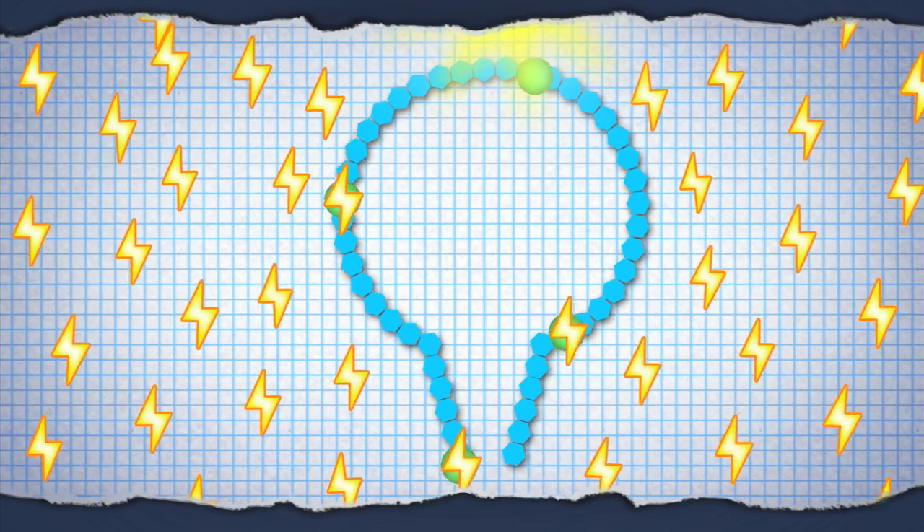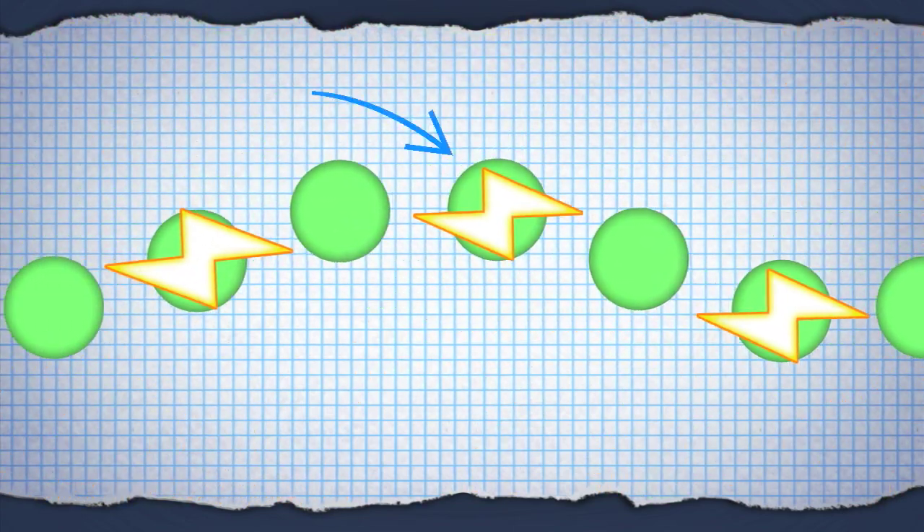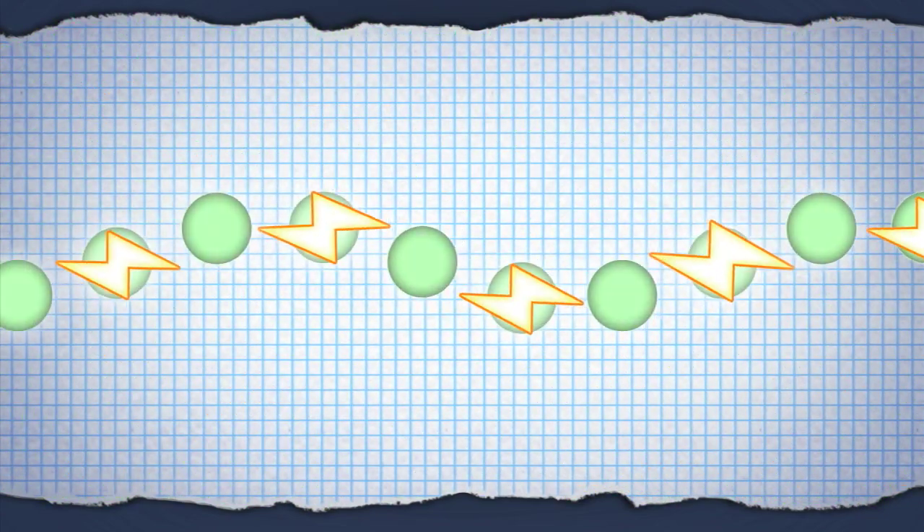Electrons are quantum particles, and they also behave like waves, rippling around the complex, producing peaks and troughs. To get the best efficiency, the electron waves must all add up at the right point.